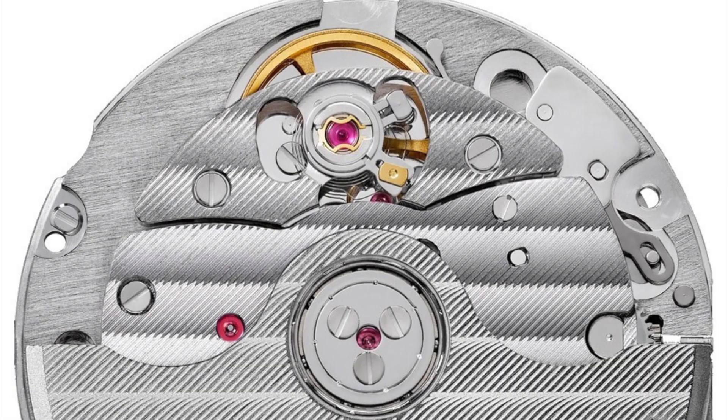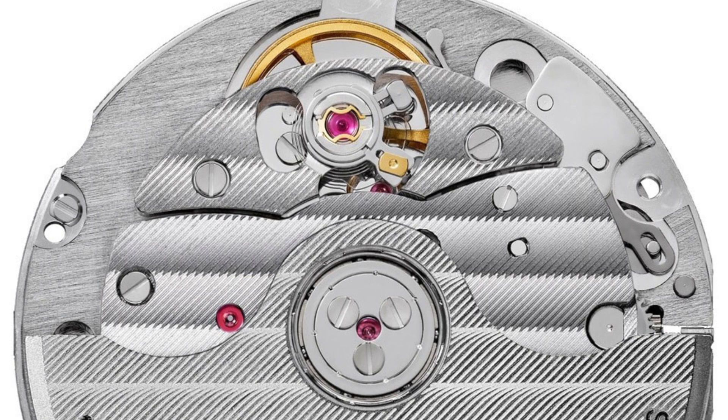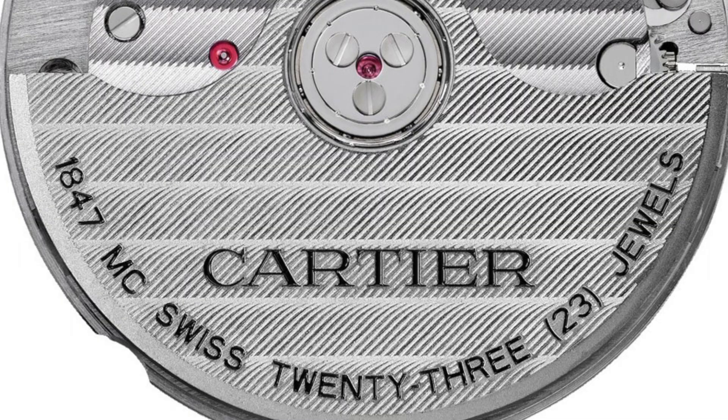Cartier have also been steadily and stealthily replacing the movements found in their current collection, including the Cartier Tank Solo XL which features the in-house 1847MC movement developed in 2015.